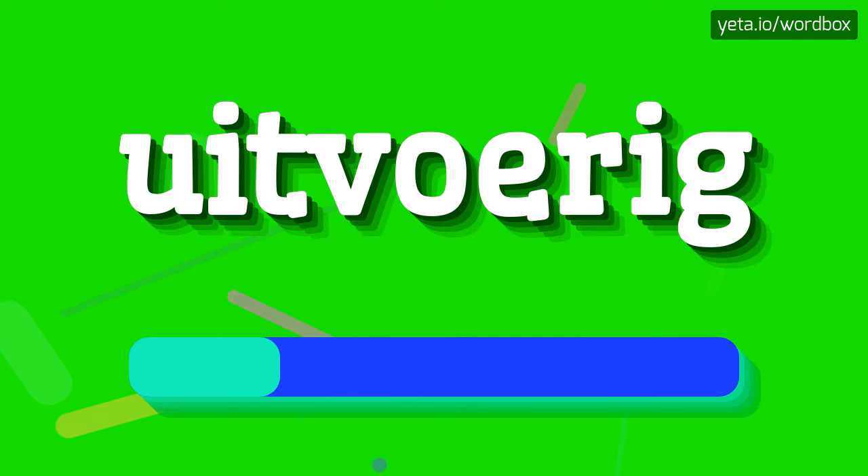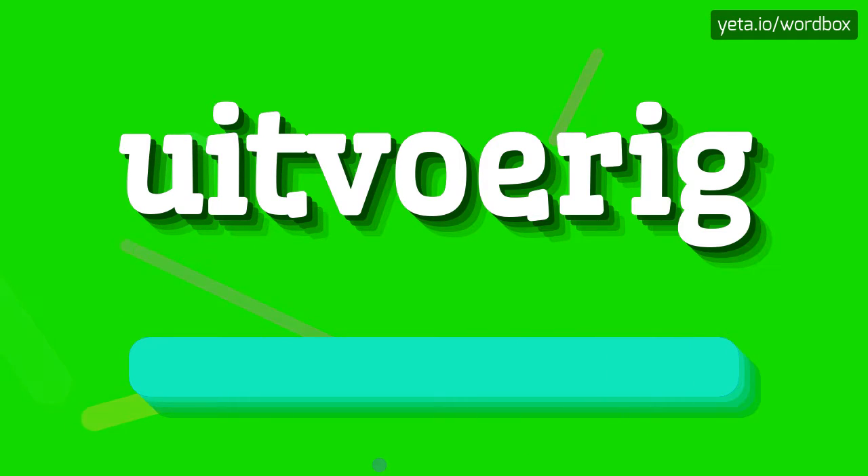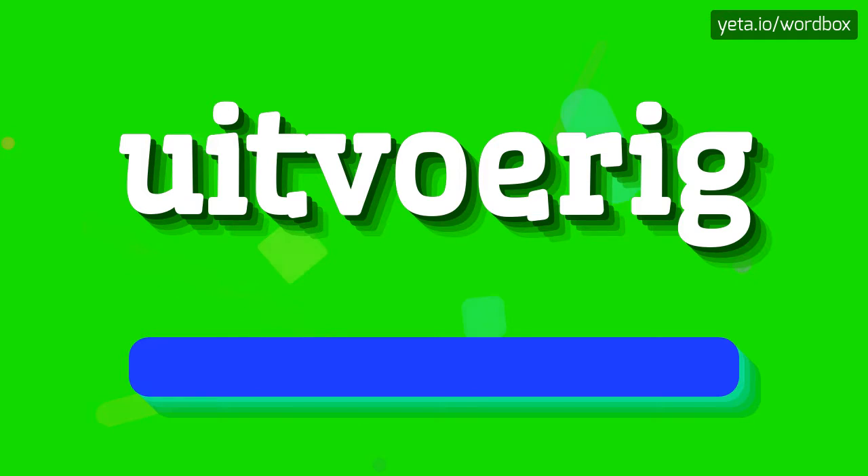Uitvoerig. Uitvoerig. Okay, let's say it again.